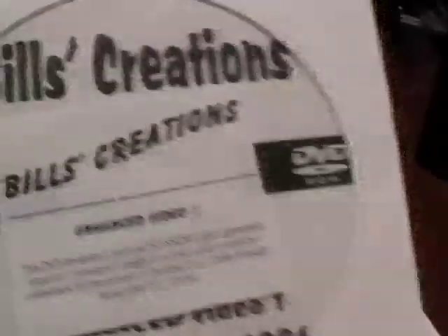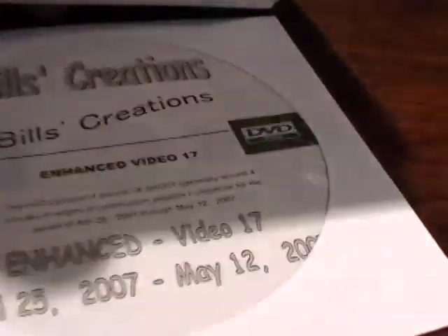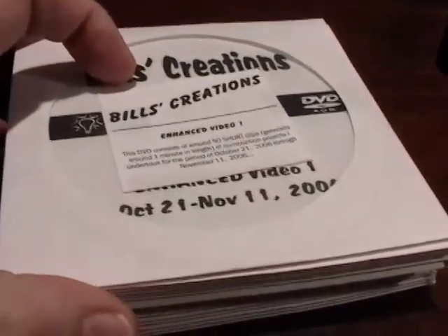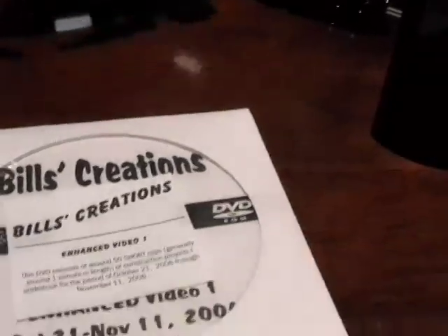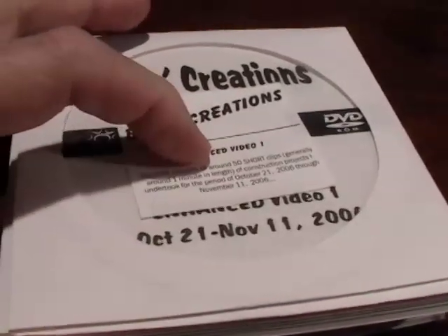My first video was made on October 21st, 2006, called Bill's Creations, and I basically sent them out to my family. Eventually I made 17 of these DVDs. The DVDs are not for sale — I'm not in this to make money, I'm in this to have some fun and put a smile on everybody's face. So I have a pretty good backup of the first year on DVD.